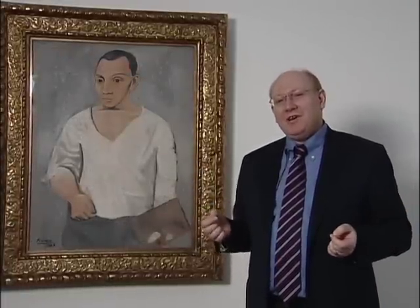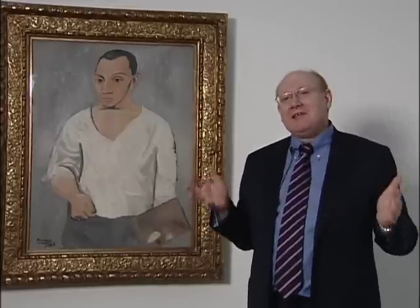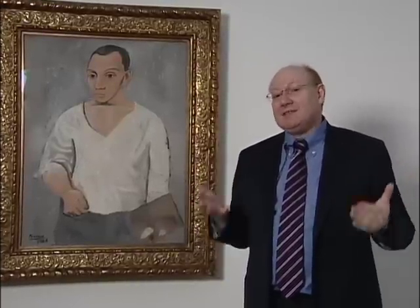My name is Michael Taylor. I'm the Muriel and Philip Berman Curator of Modern Art at the Philadelphia Museum of Art, and I'm the curator of the Picasso and the Avant-Garde in Paris exhibition, which features nearly 200 works of art, many of which haven't been seen in several decades.